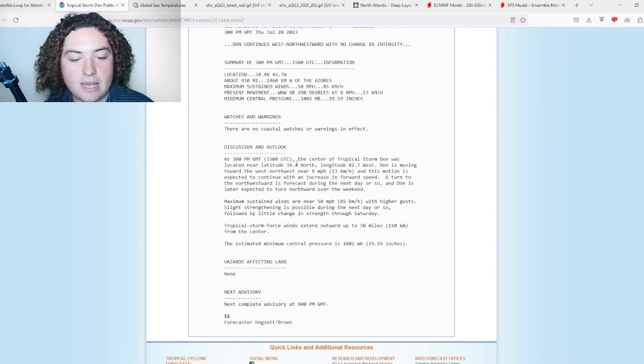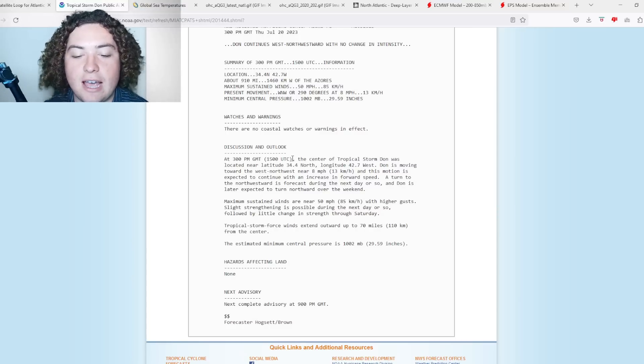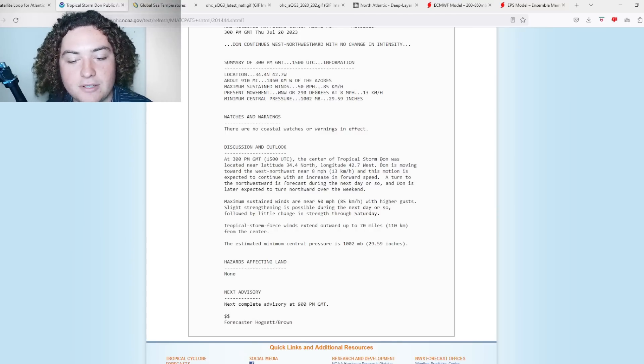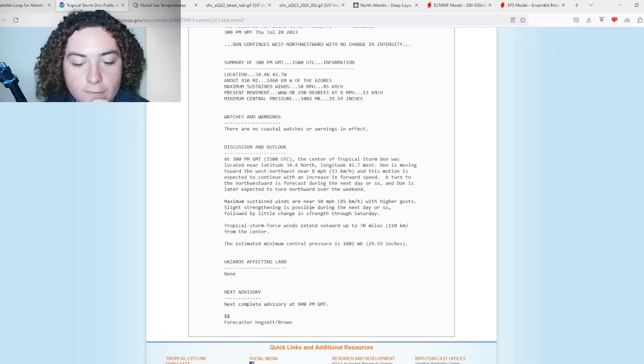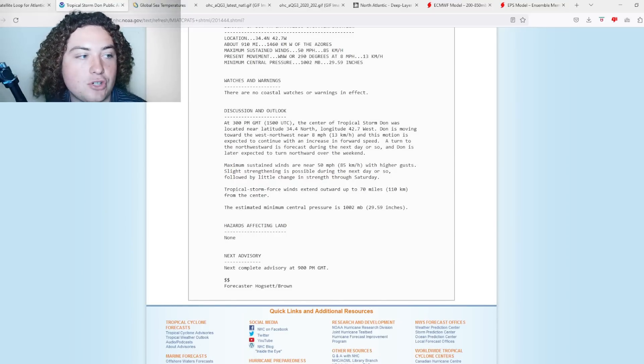At 3 p.m. GMT, Dawn is moving towards the west-northwest near 8 miles per hour. Maximum sustained winds are at 50 miles per hour with higher gusts. Slight strengthening is possible during the next day or so, followed by little change in strength through Saturday — so this could potentially get to a 60 mile per hour tropical storm. Tropical storm force winds extend out 70 miles from the center. Pressure is at 1002.